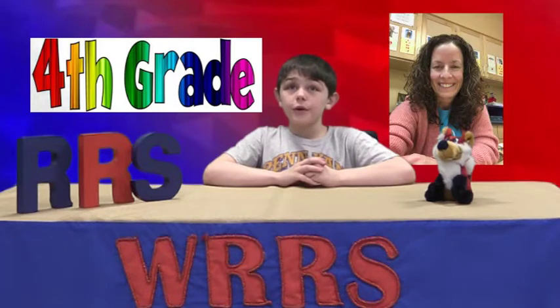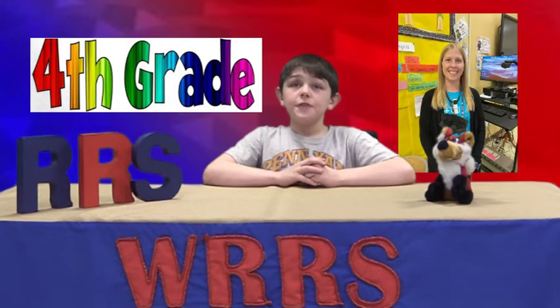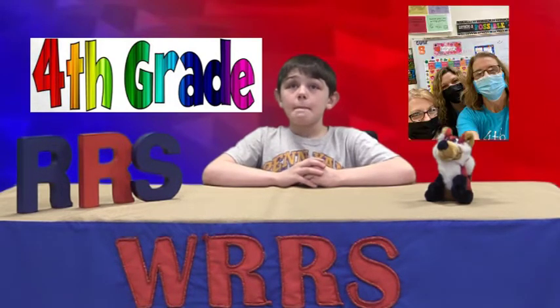This week we're highlighting the fourth grade teachers in our school. There's Mrs. Oyer, Mr. Scholes, Mrs. Ziegenfuss, Mrs. Hillman, and co-teacher Mrs. Illie.